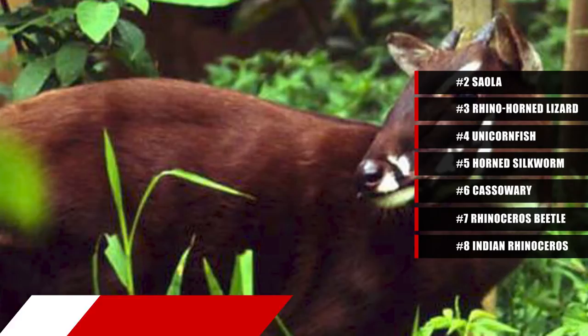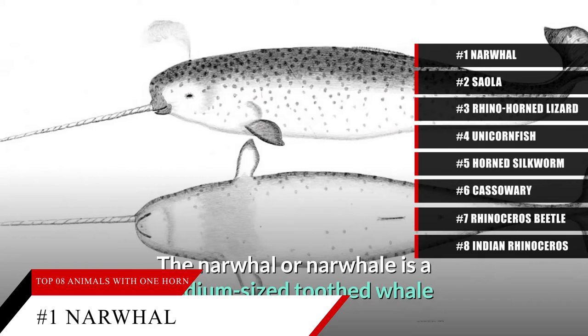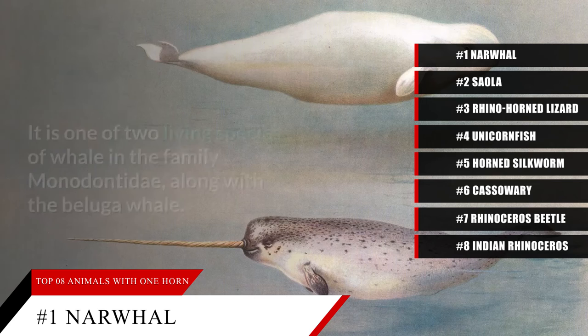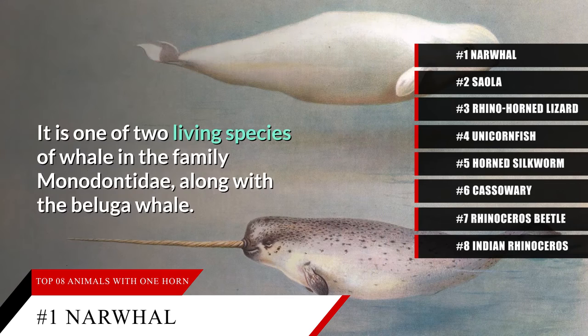Topping off our list at number 1: the narwhal. When you think of a whale, you probably don't picture one with a spiraled horn sticking out of the front of its head, but that's exactly what a narwhal looks like. As a note, its one horn is actually a tooth, but since it looks a lot like a horn, the narwhal has made the list.